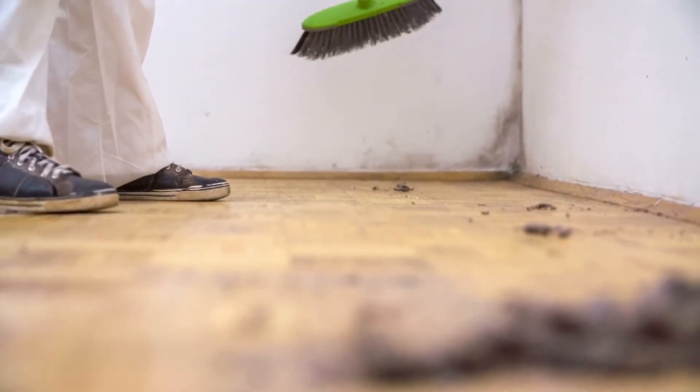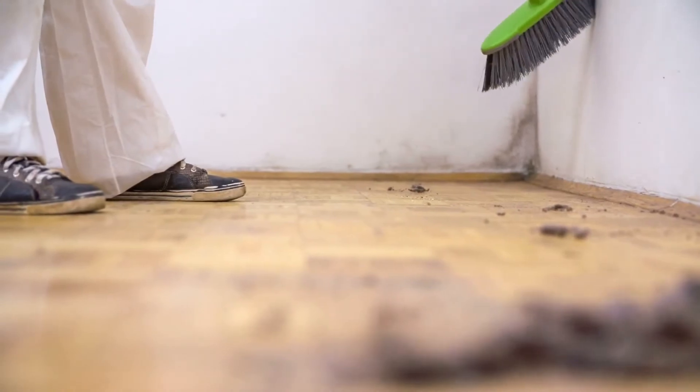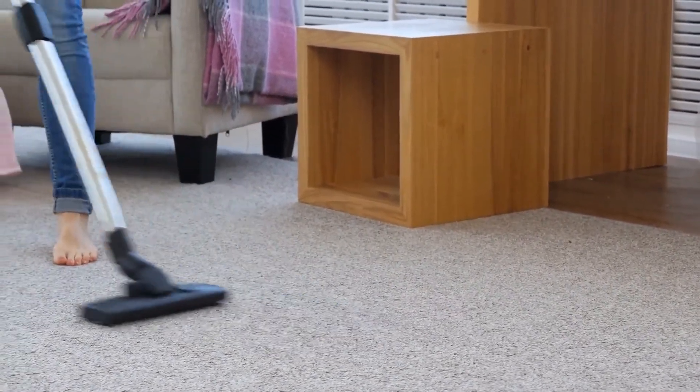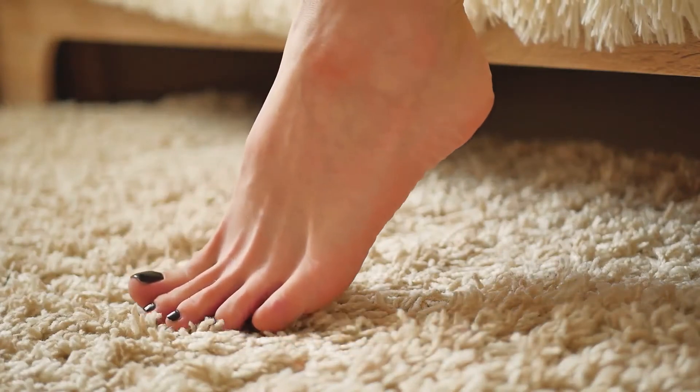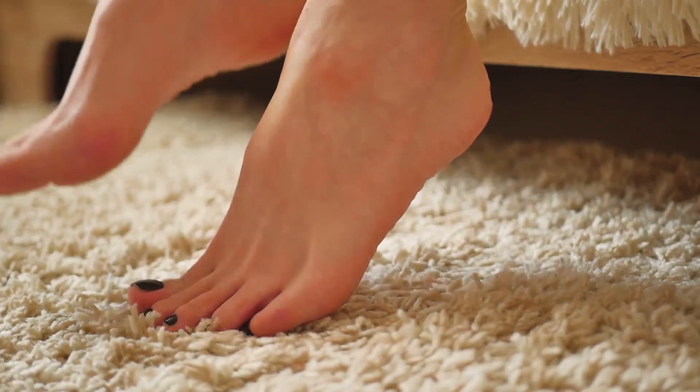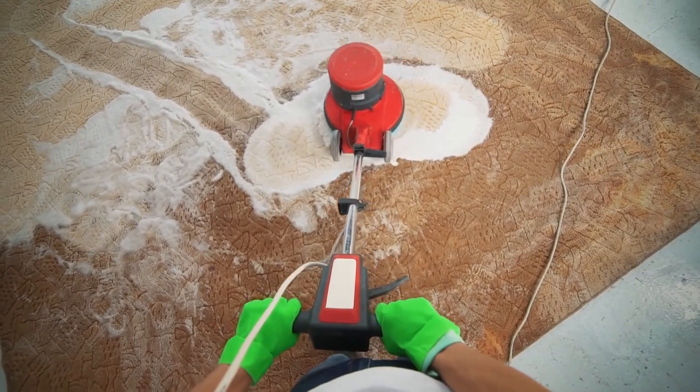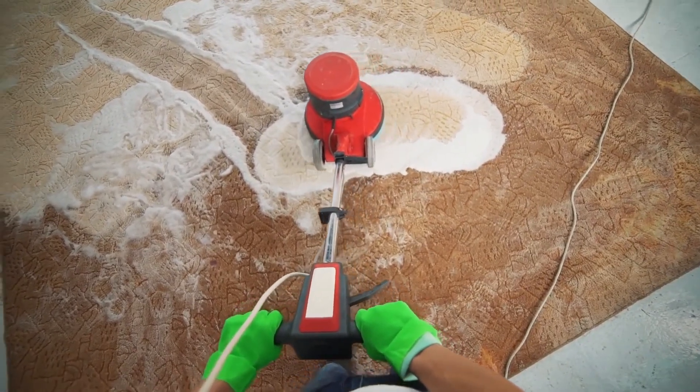Four: try to avoid any house cleaning chores that tend to stir up a lot of dust. If possible, get someone else to vacuum, dust, or sweep. Five: if you can, try to replace your carpets with wood or tile flooring and just a few area rugs. Carpets are like magnets and they can really hold on to a lot of dust and dander.